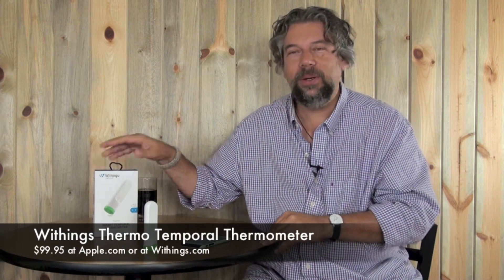The Withings smart temporal thermometer is actually quite cool. You can pick one up at the Apple Store or online — they run about $99.95, so about a hundred dollars. You can also learn more at withings.com. I'll catch you in my next video.